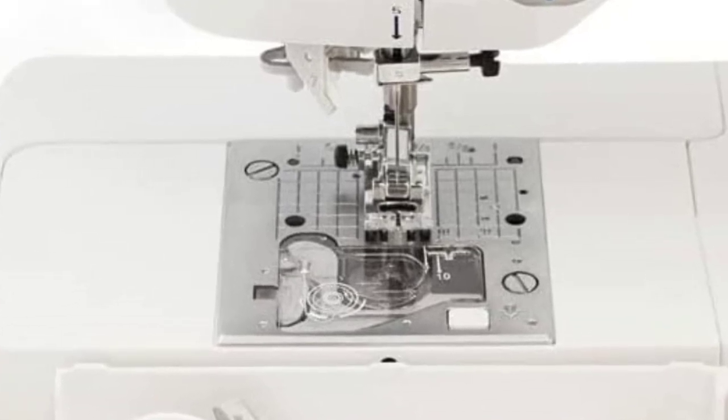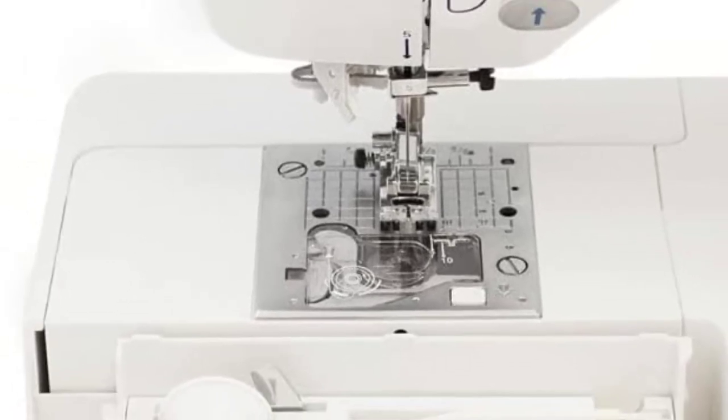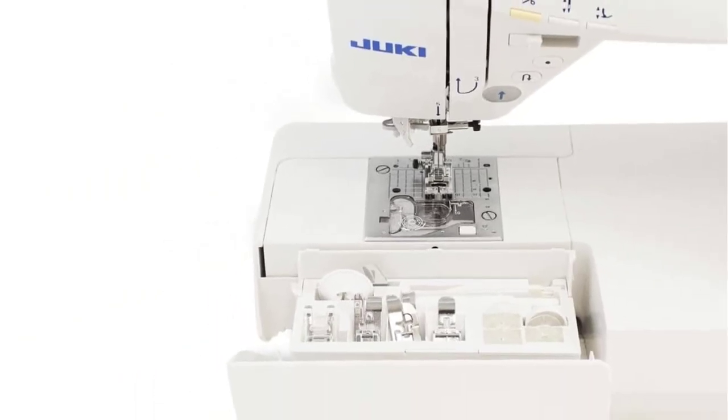Pros: Lots of stitch options. Faster than most domestic sewing machines.